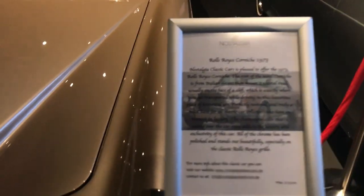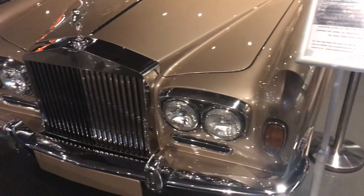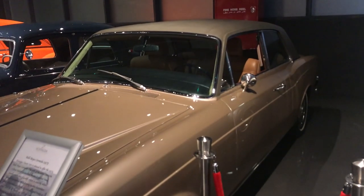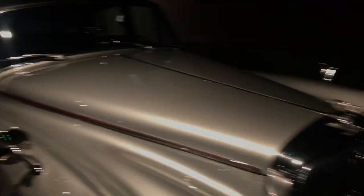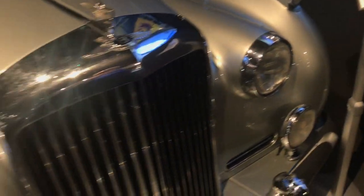This is a Rolls-Royce Corniche, 1973. Nice color. The price is around $73,000. So all of these cars are for sale. And this is a Bentley.